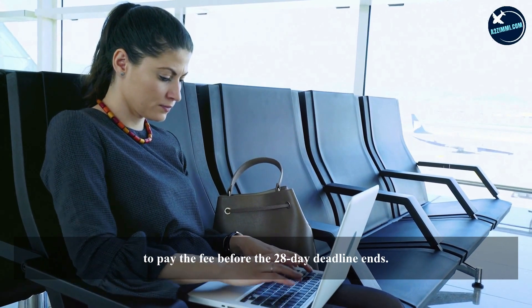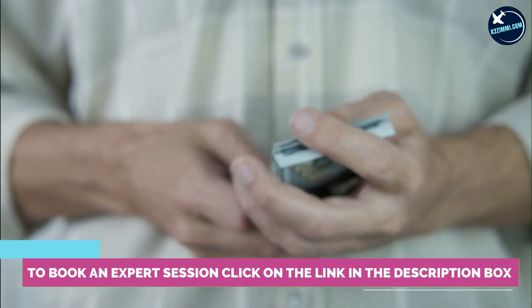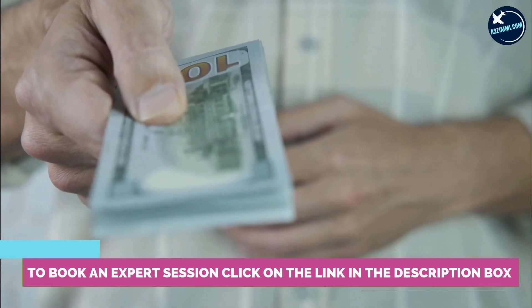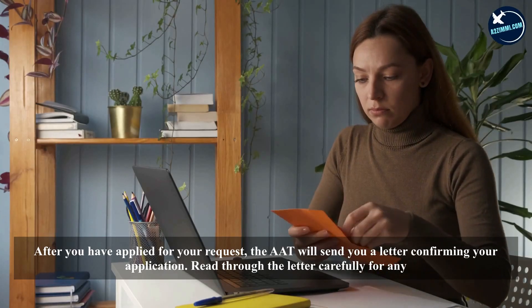Bear in mind that an appeal fee could set you back by approximately 1,826 Australian dollars, and you need to pay the fee before the 28-day deadline ends. You may be eligible for a reduced fee of up to 50%. You will be fully refunded if there's a negative decision towards your appeal, and receive a 50% refund if there's a positive decision.